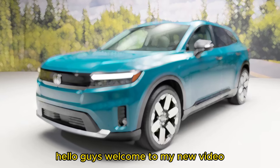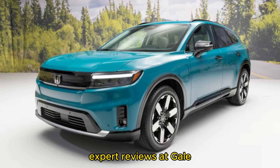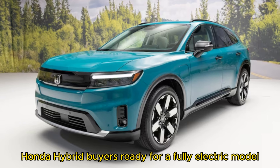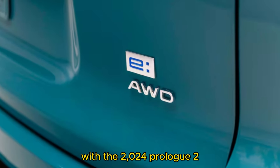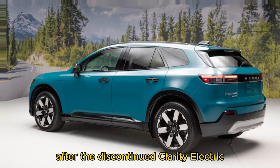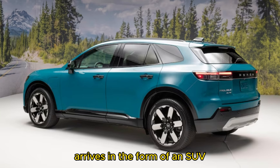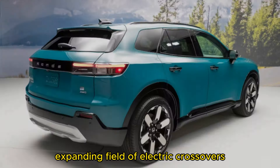Hello guys, welcome to my new video. 2024 Honda Prologue expert review by Zach Gale. Honda Hybrid buyers ready for a fully electric model will finally have somewhere to go with the 2024 Prologue. The automaker's next all-electric effort after the discontinued Clarity Electric arrives in the form of an SUV, and we can't wait to see how it compares with a quickly expanding field of electric crossovers.